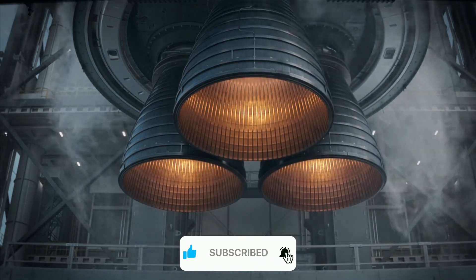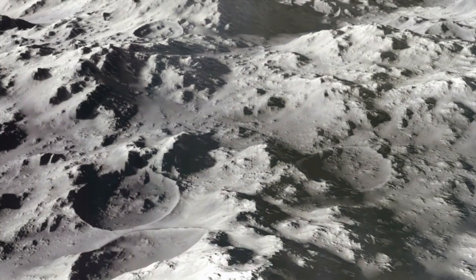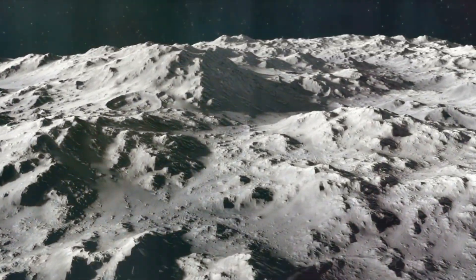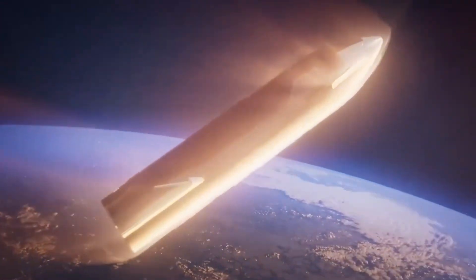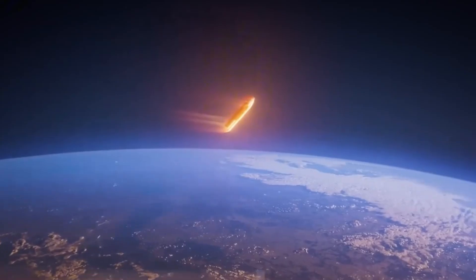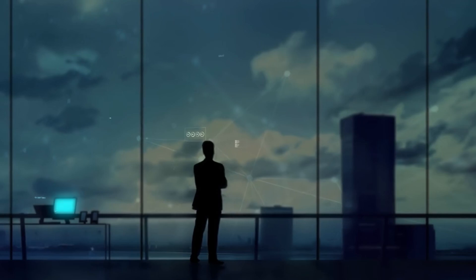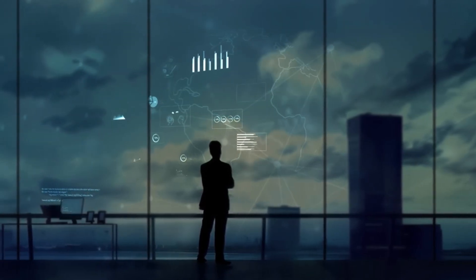This achievement brings us one step closer to Starship's ultimate goal of ferrying humans and cargo to the Moon, Mars, and beyond. At T-plus-48 minutes, Starship began its fiery descent back into Earth's atmosphere — a particularly crucial phase that tested the spacecraft's heat shield, a component that had faced challenges in previous flights.